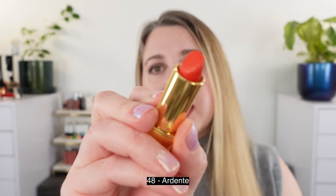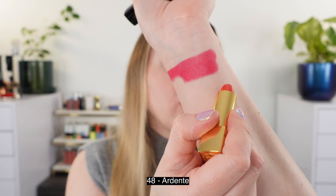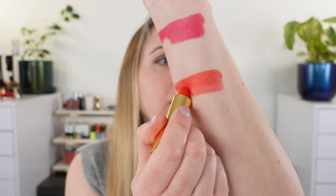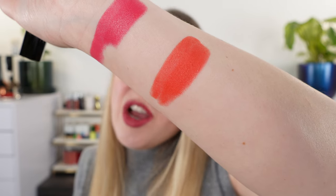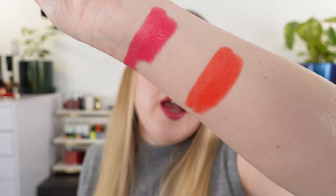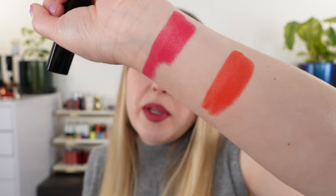Moving on, we have 48 Ardant, and this one actually has some shimmer — you can see a little bit of golden shimmer or sparkle in the bullet. It's a subtle, almost metallic glint because of that shimmer, but it catches the light really nicely. This is going to be a warmer shade — definitely more of a bright orange-based coral.